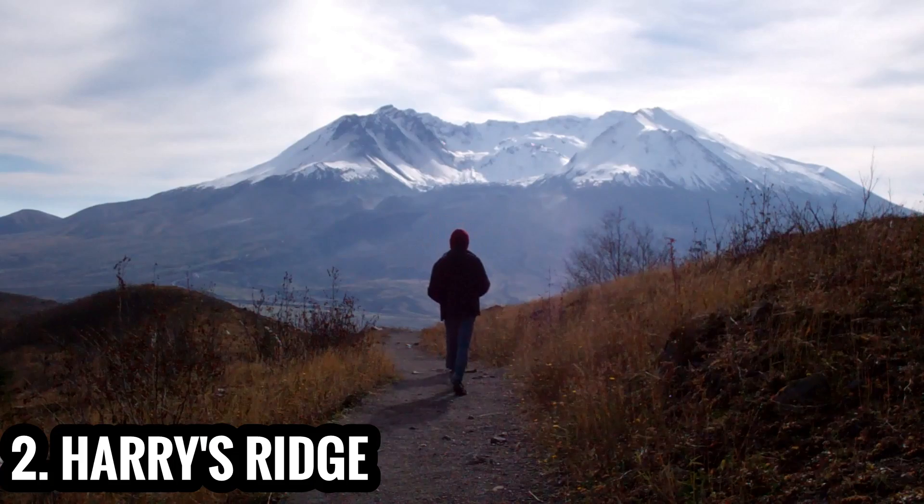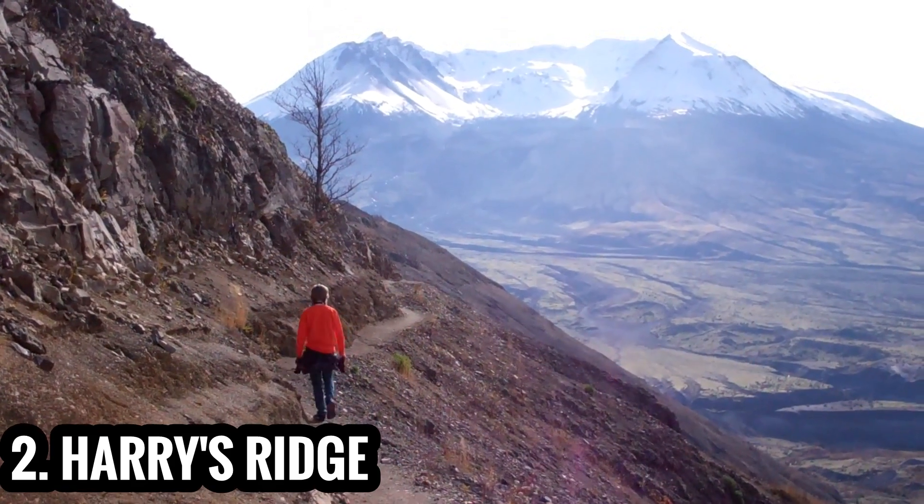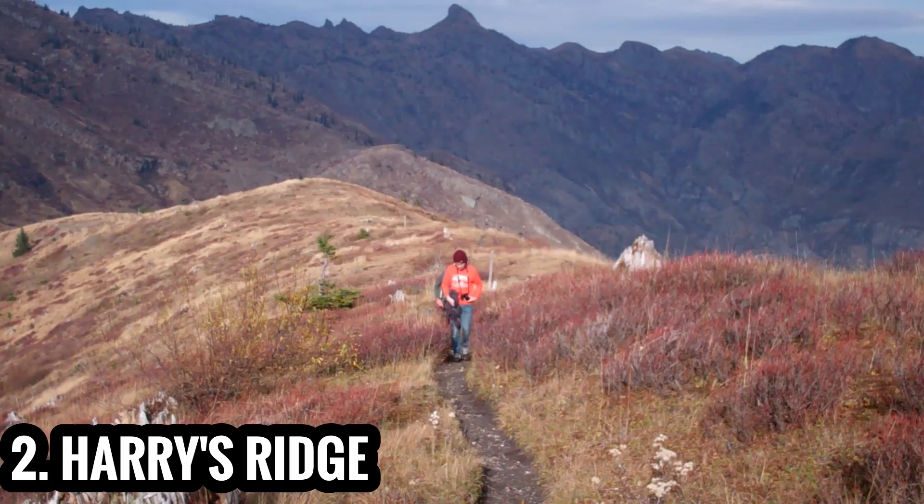The ultimate Mount St. Helens hike, this one follows an undulating trail to Harry's Ridge, named after the lovable curmudgeon who refused to leave his mountain home, even when eruption was imminent.